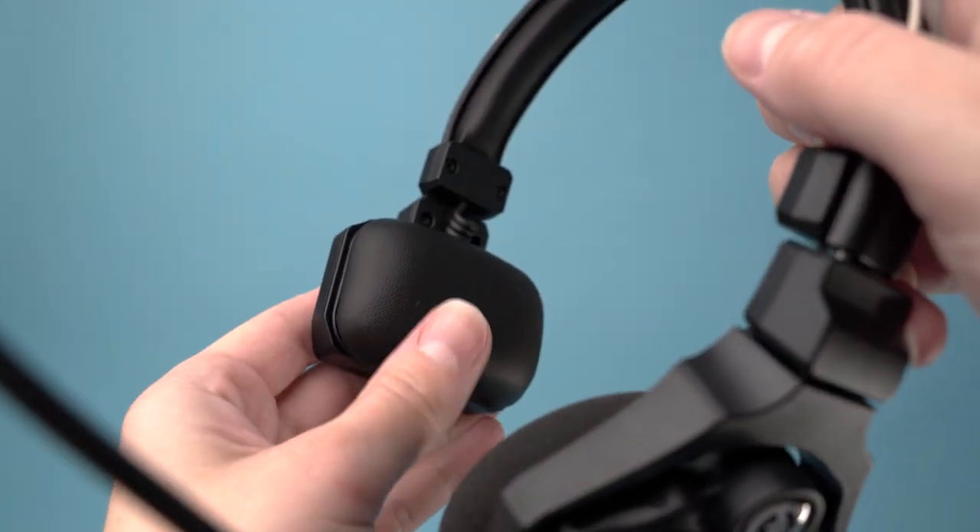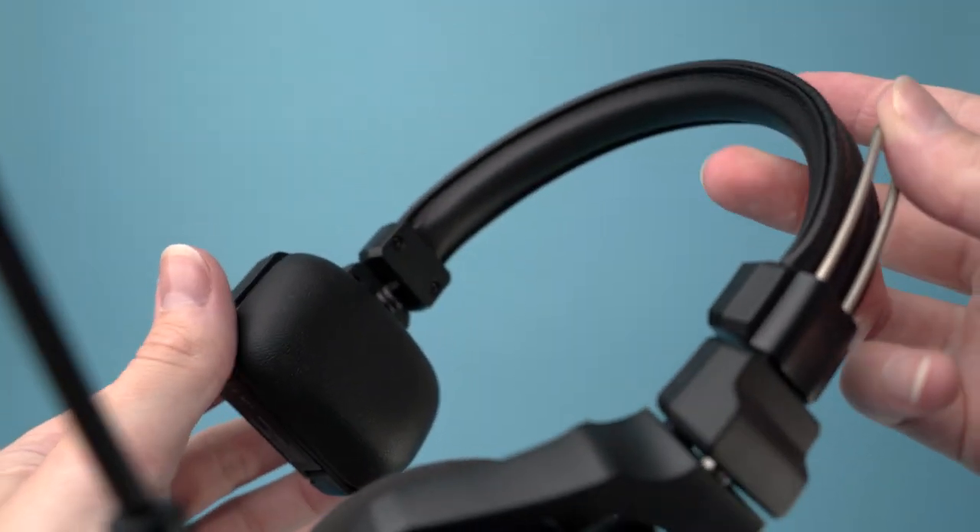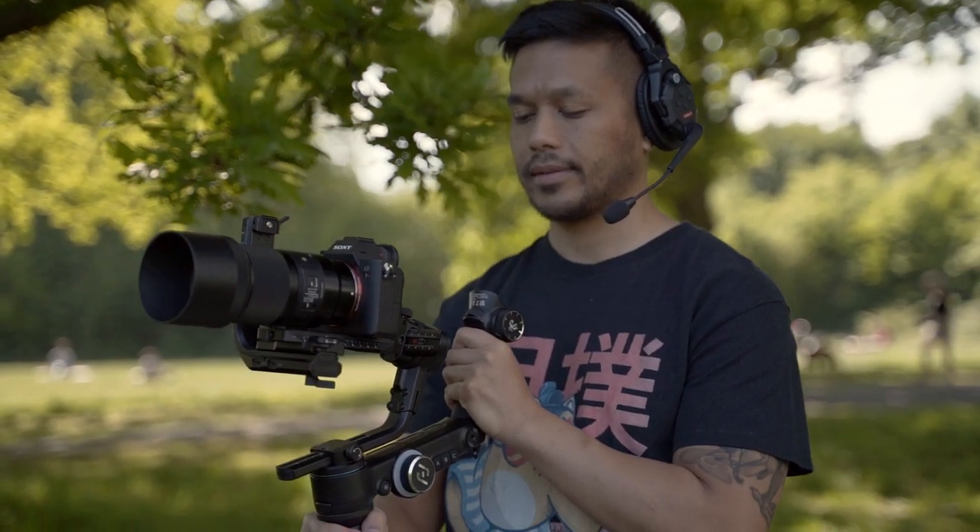The ear cushions are really well padded and the headsets don't put too much pressure around your head. I really like how they added an extra cushion on the side so it doesn't dig in like some other headsets I've seen. When wearing the Solidcom C1 for longer periods I didn't feel fatigued at all — some work events I tested this on went on for four to five hours and I didn't feel bad having them on the whole time.